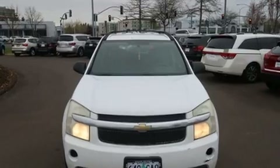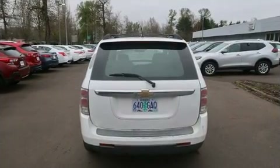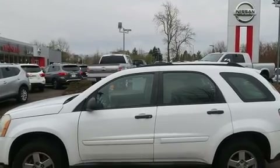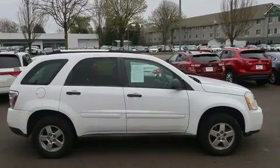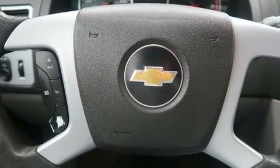Enjoy your favorite music via the stereo system, which includes a CD player with AM/FM radio and six well-positioned speakers. Chevrolet ensures the safety and security of its passengers with equipment such as...